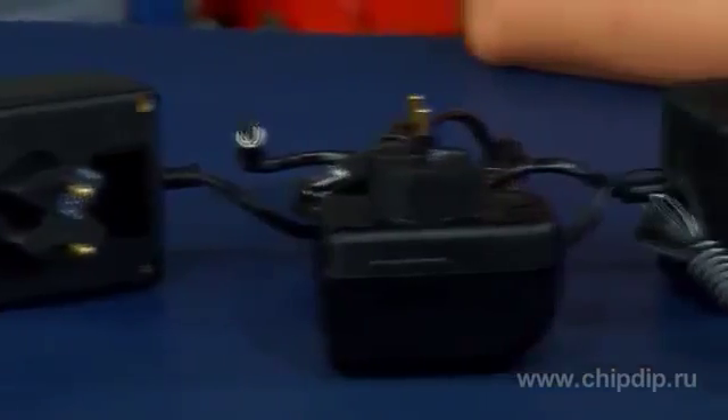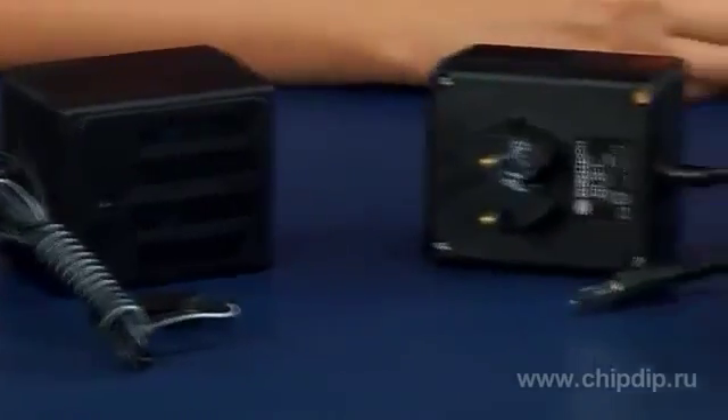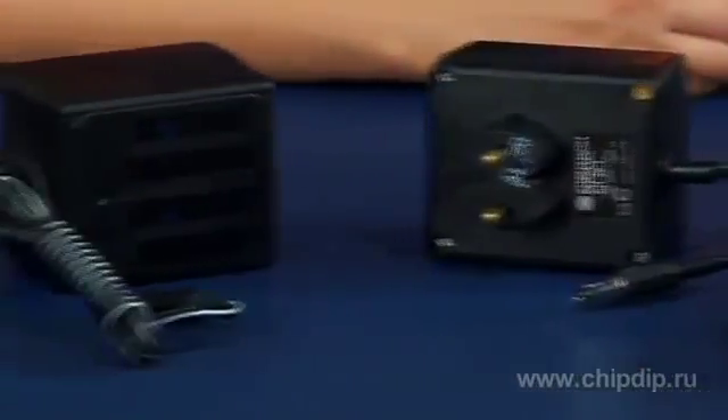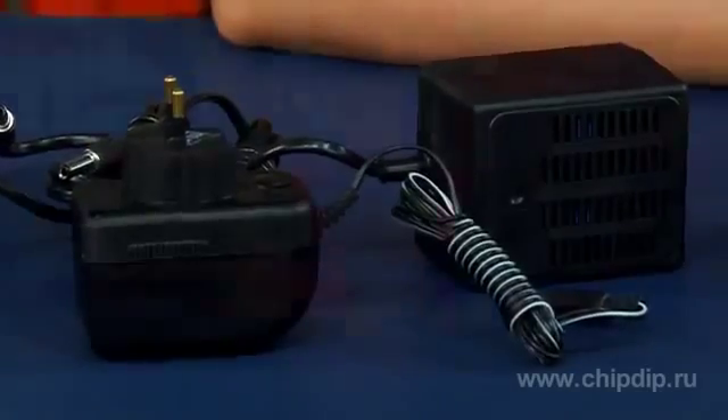Bp AC voltage power supply units are supplied with 220 volts from an alternating current mains at 50 Hz frequency, and produce AC voltage of the same frequency. They are intended for AC voltage supply of electronics. An AC voltage power supply unit can be used as a step-down transformer in different equipment which requires AC voltage — for example, in modems, radio telephones, and active speakers.